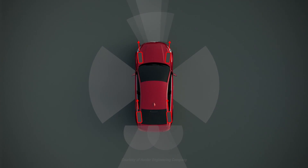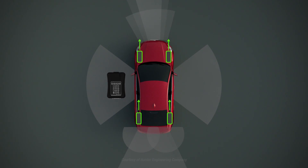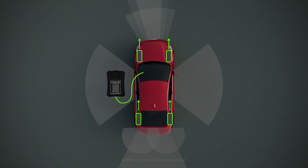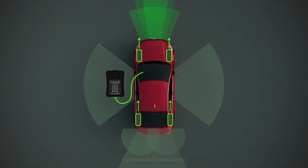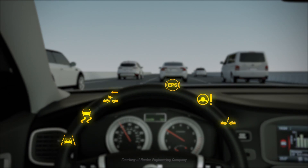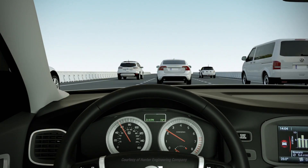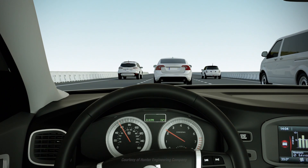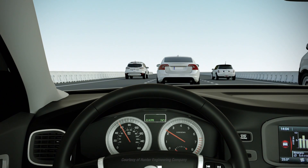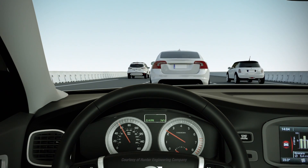Many Driver Assist Systems require wheel alignment to work as intended. Further, many manufacturers require aligning the safety systems electronically when making mechanical wheel alignment adjustments. Failure to properly align these safety systems can result in dashboard warning lights, steering wheel vibration, vehicle pull, or increased steering effort. Driver Assist Systems could even malfunction or shut down.